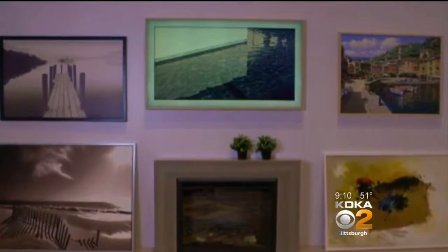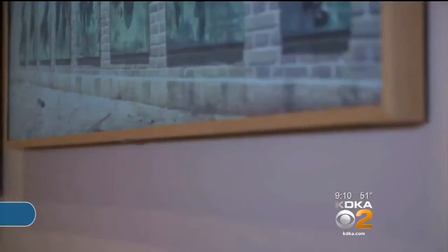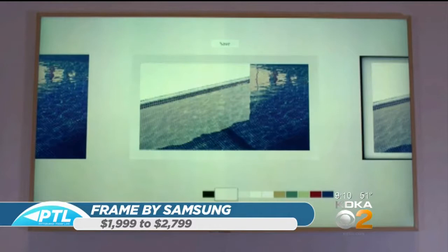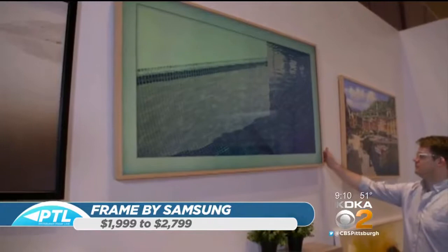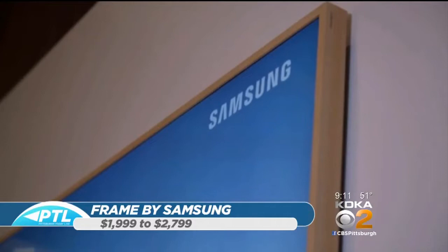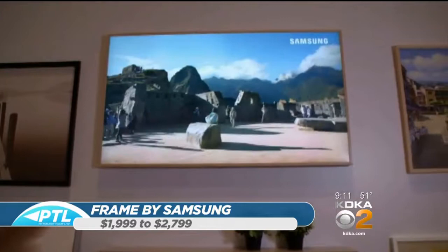We've got some video. It's called The Frame because the frame is actually changeable — you can go from mahogany to blonde to white. On the website you can determine what color frame you'd like and order those as an accessory. The idea is it goes on the wall and looks like a picture frame or a painting. You can include your videos and photos to personalize it. There's also an art store online where you can literally buy a piece of art to show on the frame.